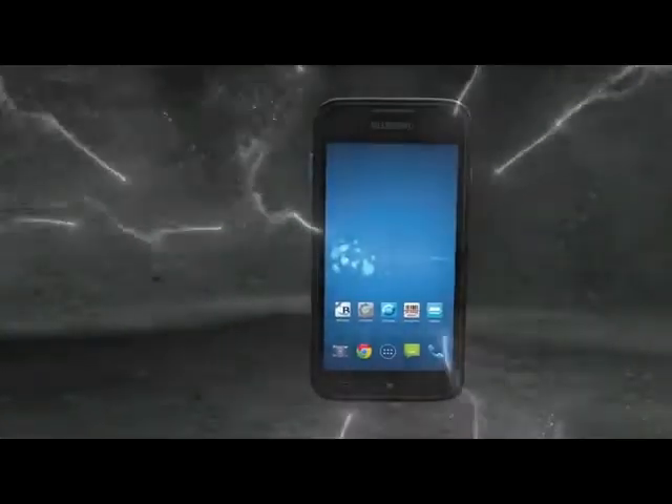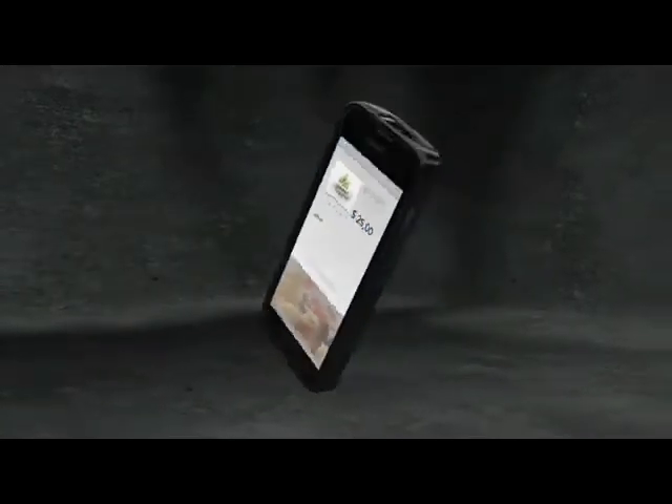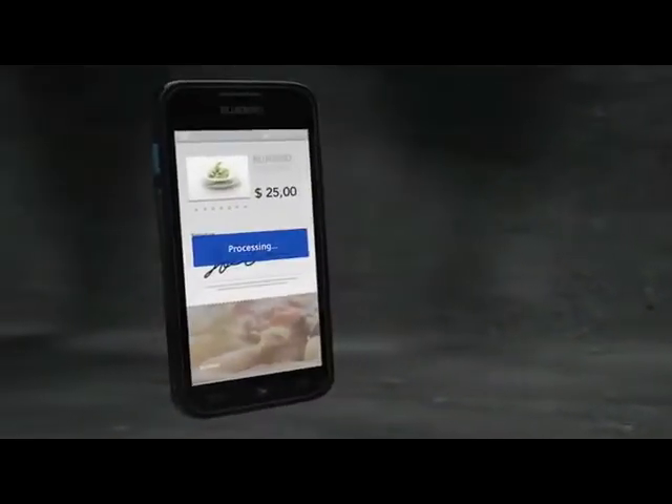Would you prefer RFID? It is all yours. Let your customer pay however they like, right where they are — just swipe it or tap it.